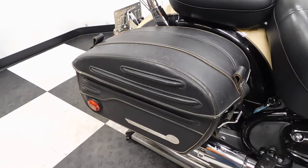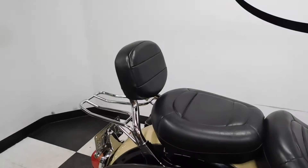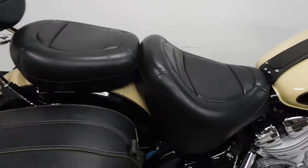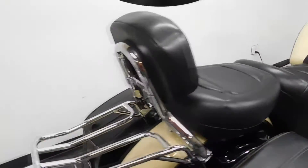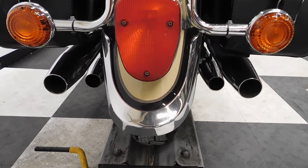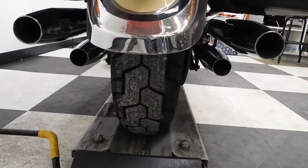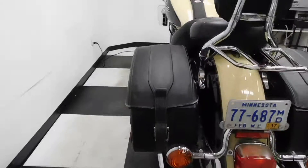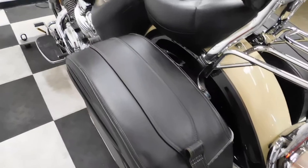Leather-clad saddle bags, passenger backrest and saddle, luggage rack, and a custom seat. Rear fender chrome accents. The back tire is in excellent shape with plenty of miles on it as well. Leather-clad bag on this side too.